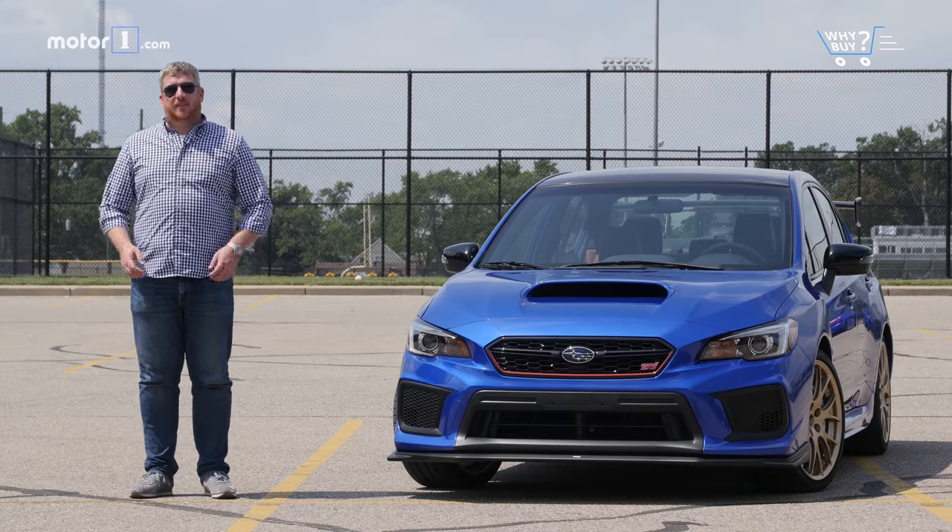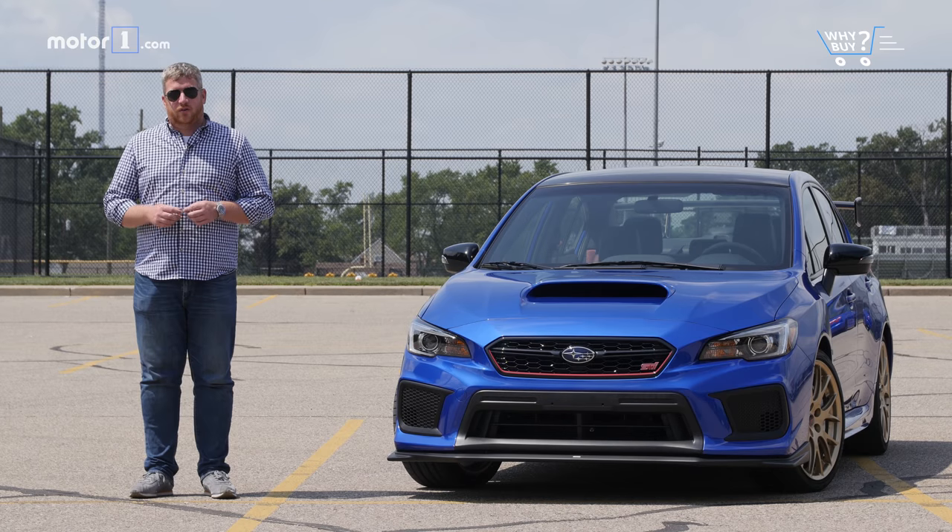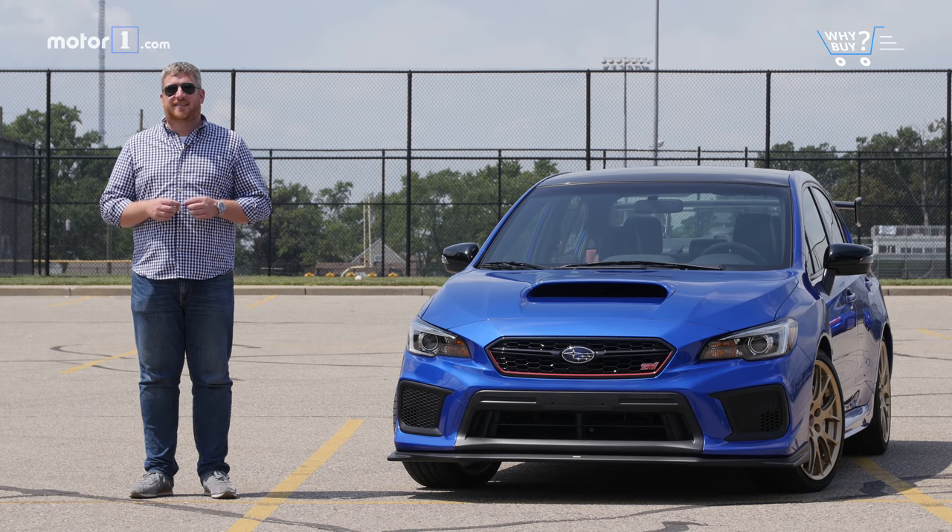It's no secret that we're living in a hot hatch golden age, but one of the iconic names in the earliest part of the movement is no longer available with five doors. But despite the fact that it's only available with four doors, the Subaru WRX STI is no less capable of duking it out with its five-door rivals. And that's doubly true of the limited edition Type RA model.